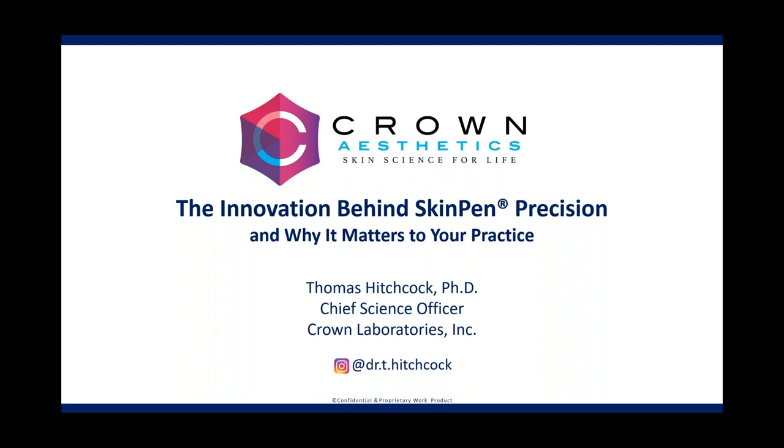We are thrilled today to present Dr. Thomas Hitchcock, Chief Science Officer of Crown Laboratories. Dr. Hitchcock is a formally trained geneticist and tissue engineer holding a PhD in molecular genetics from Clemson University. He completed his postdoctoral training in tissue engineering and regenerative medicine at Duke University and vascular biology and therapeutics at Yale University, where he was involved in groundbreaking research and development of engineered human cardiovascular and pulmonary tissues. Dr. Hitchcock has more than 15 years of research experience across several therapeutic areas, including cardiology, oncology, gene therapy, plastic surgery, dermatology, and aesthetic medicine.